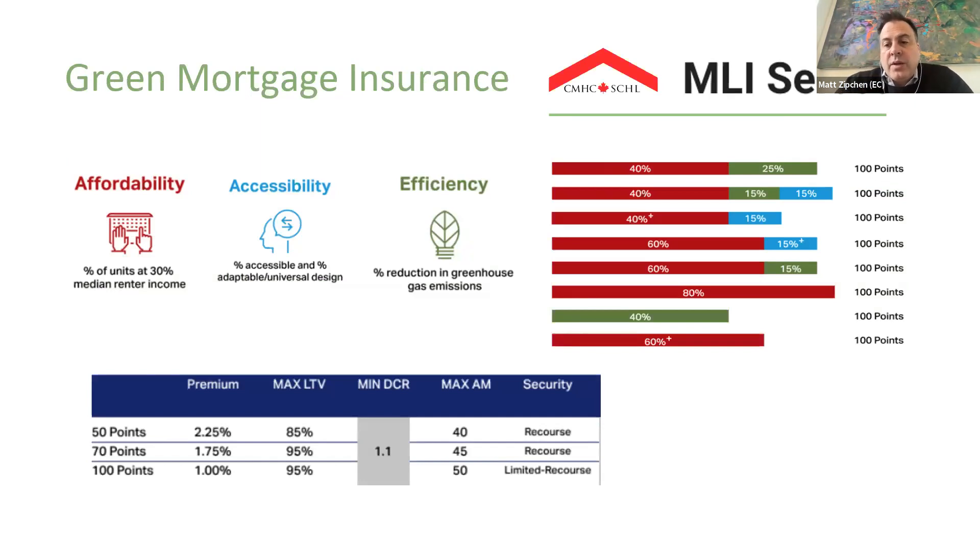This is a really interesting mortgage insurance product that CMHC just came out with in the last few months. By taking out mortgage insurance, you can get certain benefits — a better loan-to-value, a reduced debt coverage ratio, a better amortization. CMHC has come out with a point system, with a focus on affordability, accessibility, and efficiency. You can see each of the measures in their respective colors, and on the right side a bar graph showing the different ways to achieve different levels of points. The table in the bottom left shows that a higher number of points gives you access to better mortgage terms.